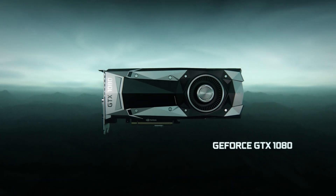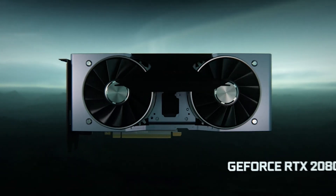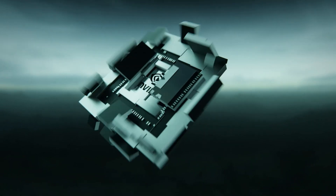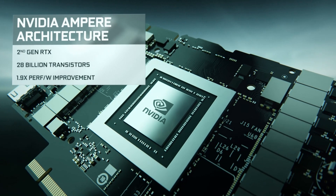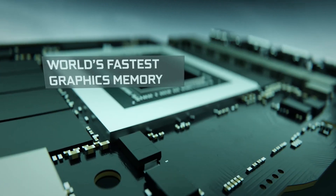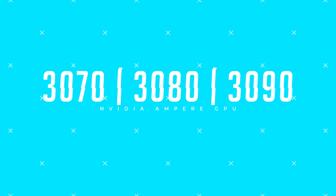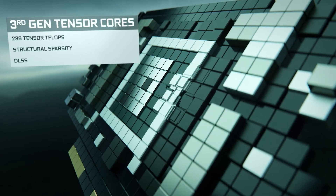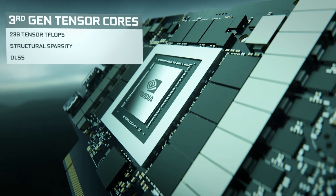Hey, how's it going everyone, Tricky Acid here and welcome back to another video. Today we've got something a bit different — it's all about the latest 3000 series of RTX graphics cards from Nvidia. These have been teased and long awaited all year, and finally on September 1st we got our first look. In this video I'm going to give you a brief rundown on the RTX 3070, 3080, and 3090, and give you a heads up on whether it's worth upgrading depending on your current setup and which one would be best suited for your needs.